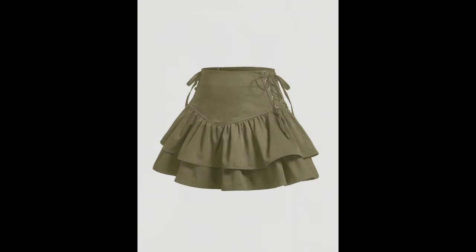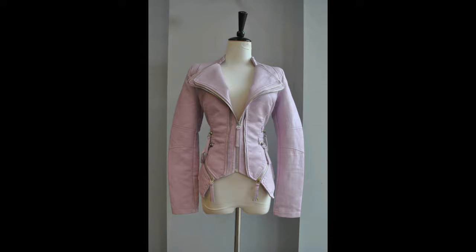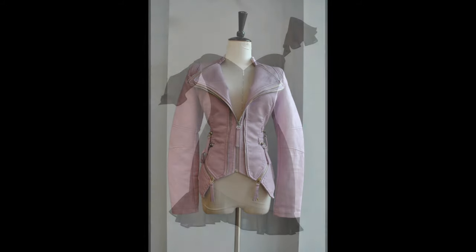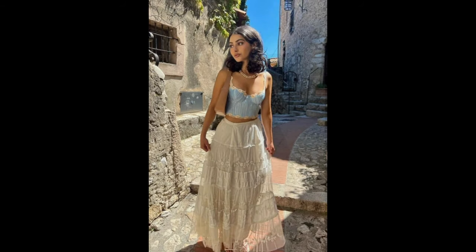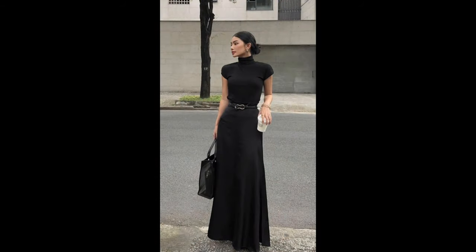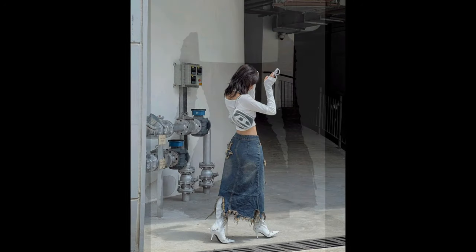Don't be afraid to layer. Maxi skirts are perfect for transitioning between seasons. Throw on a jacket or cardigan for extra warmth during chilly evenings. Layering adds dimension and creates visual interest in your outfit.